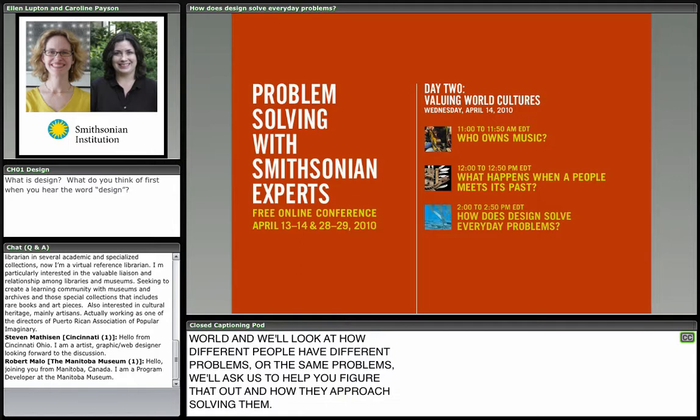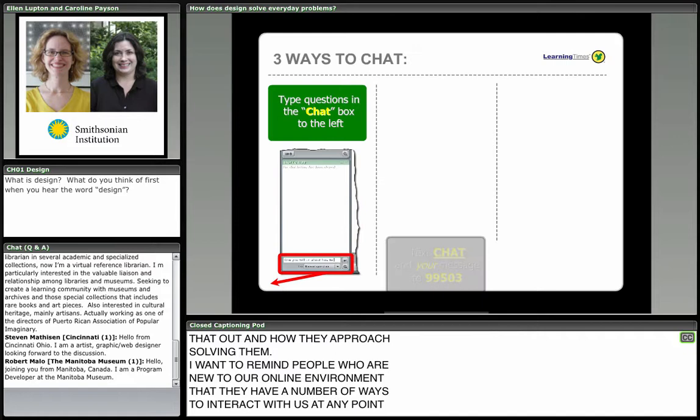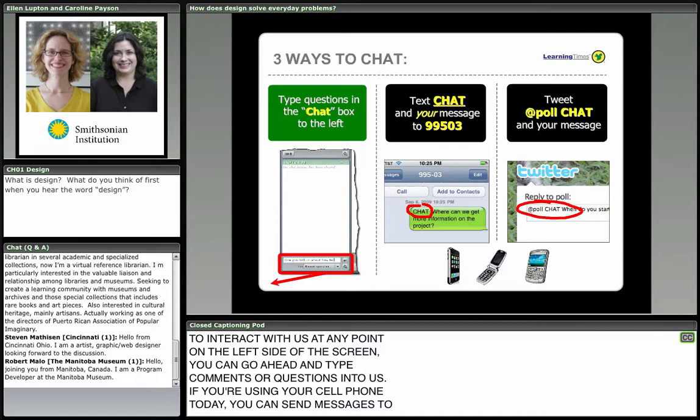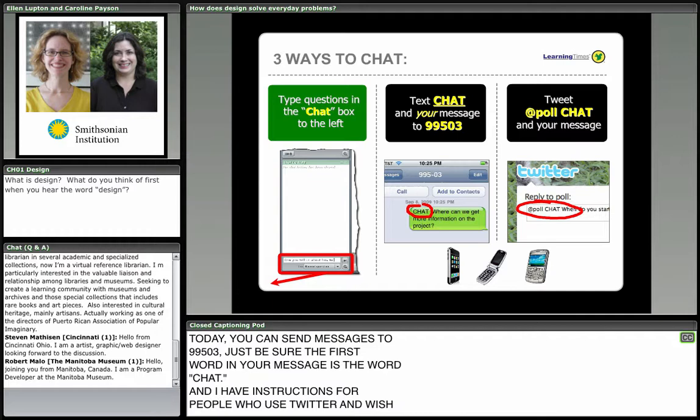A reminder to people new to our online environment: you can type comments or questions on the left side of the screen at any point. If you're using your cell phone, you can send messages to 99503 — just be sure the first word in your message is the word 'chat.' There are also instructions for people who use Twitter and wish to tweet their comments and questions.